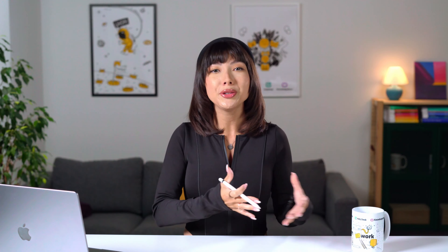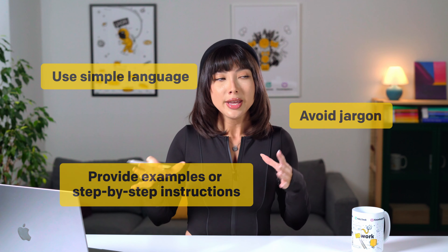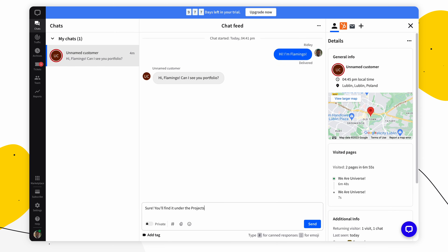On to tip number two: be helpful and clear. You want to make sure your responses are helpful — that's the reason they're reaching out to you. They want your help. Make sure that you provide clear answers to the customer's questions. Use simple language, avoid jargon, and provide examples or step-by-step instructions. Live chat eases this process since you can literally send a screenshot of what the customer needs to do.